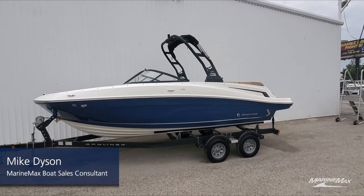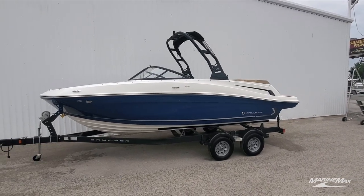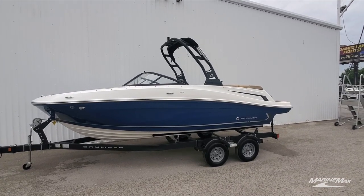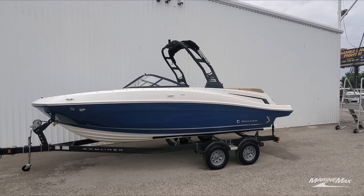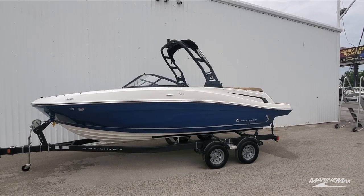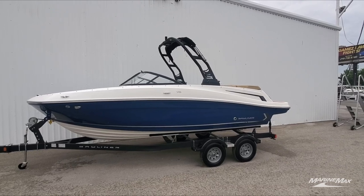Hi guys, Mike Dyson, Marine Mac San Antonio. Thanks for joining me on a nice walkthrough of a brand new arrival 2023 Bayliner VR5. The VR5 is easily one of our most popular boats — lots of reasons including design, performance, and features, and we'll see some of those today.